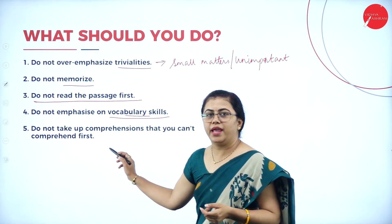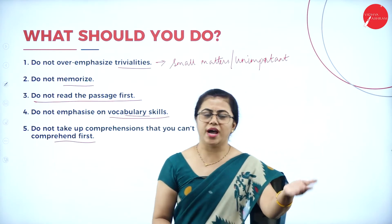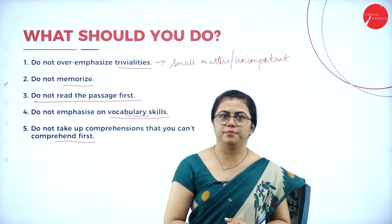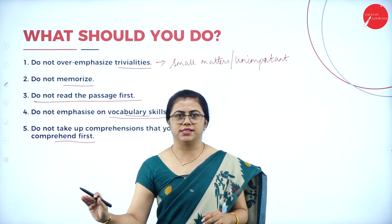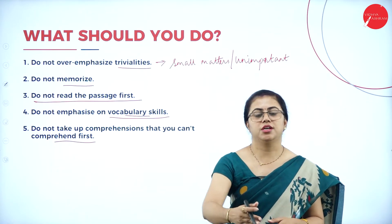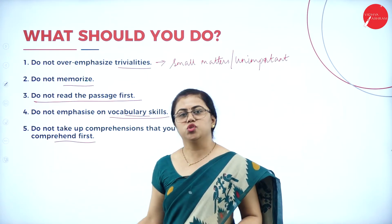If you cannot comprehend a passage, go through it, leave it, and park it aside. Finish answering all the other questions first — one mark, four mark, five mark, ten mark questions, grammar like active passive voice, one word substitutions, framing sentences. Then come back to reading comprehension. You need not attempt the passage first just because it is given first in the paper — come back to it later.